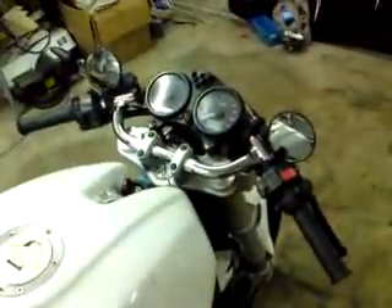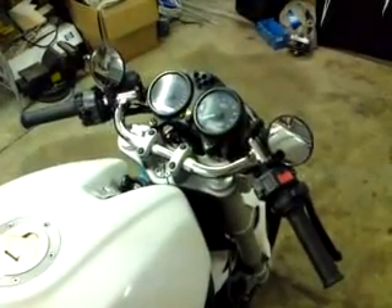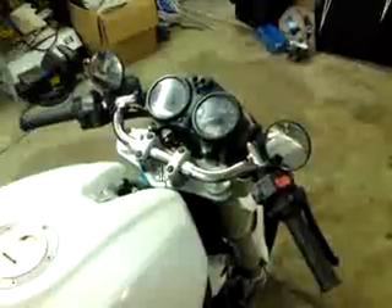Some things that actually are aftermarket are the bars themselves and also the mirrors, to give it kind of a cafe racer style.